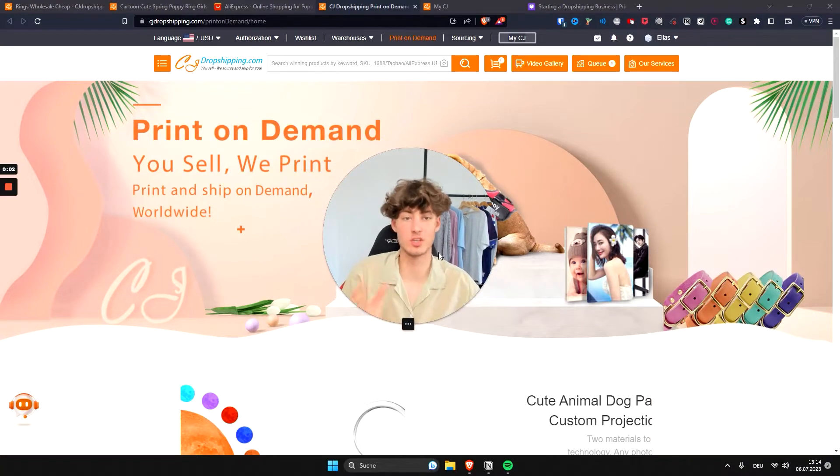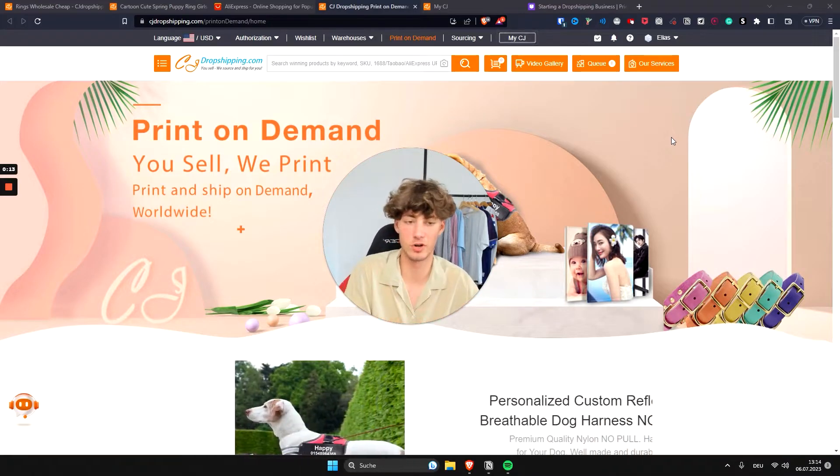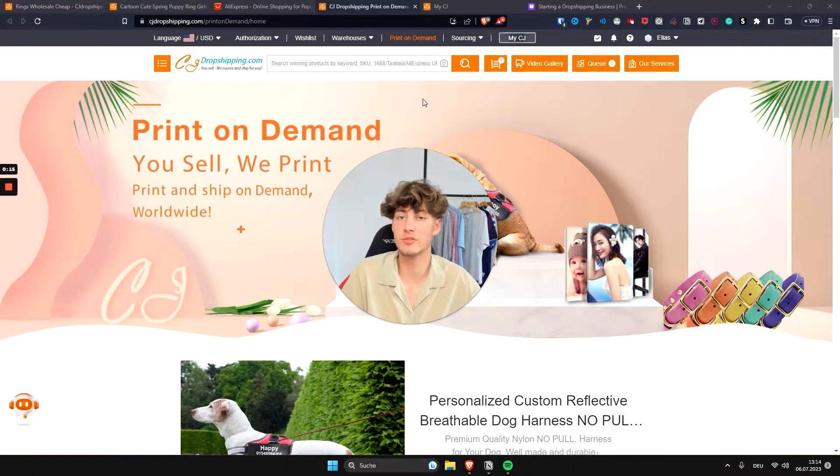CJ Dropshipping review: pros and cons. CJ Dropshipping is one of the leading dropshipping suppliers, and in this video I'm going to show you how it compares to other tools out there like Spocket and Senddrop, and I'm going to list all of the pros and cons of this tool.